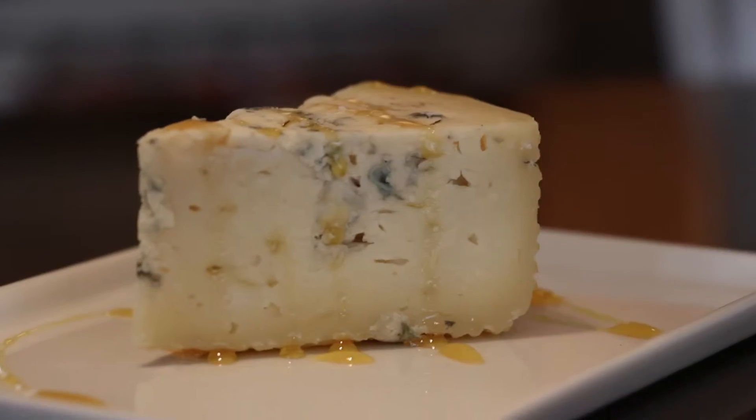So once you find a bottle of Sauternes, what do you do with it? Well, it's a very sweet dessert wine, so you'll probably want to pair it with your dessert courses. But if you want to go with a classic food pairing, Sauternes and foie gras, or Sauternes and blue cheese — they're timeless and they're amazing.